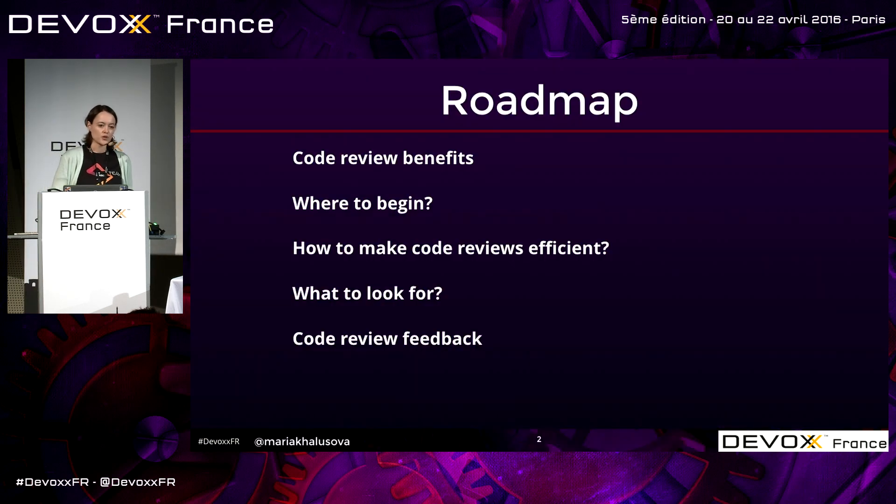This is my roadmap for today. I'm going to be talking about code review benefits for those who do not necessarily do code reviews yet, and maybe don't know what the practice is about. I'm going to talk about things you need to keep in mind if you would like to start the practice in your team.